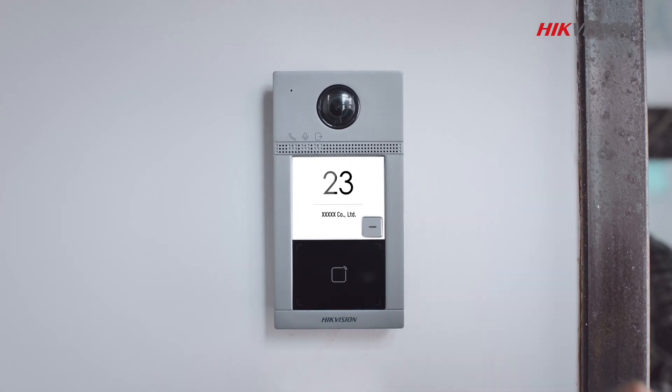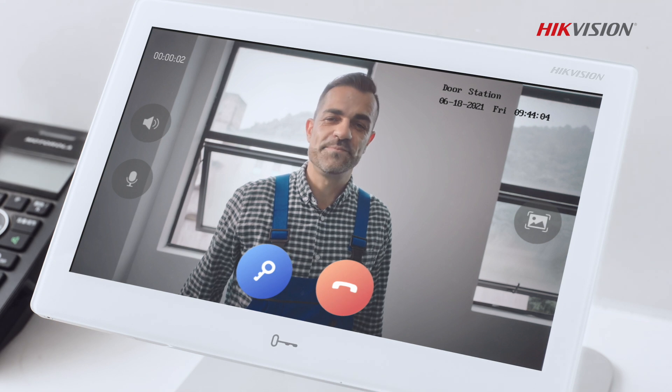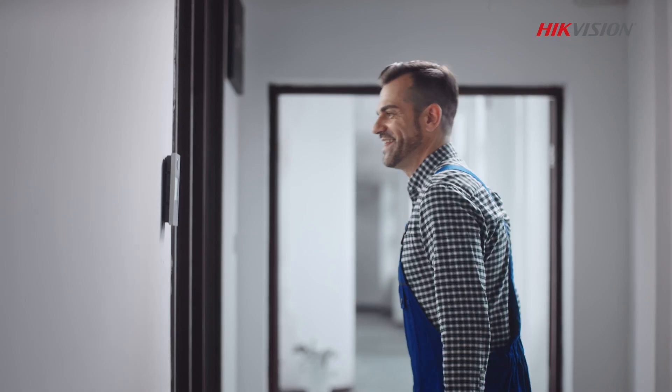With simple touches, you can speak to your maintenance man at the gate and open the door for him. I have the repairman here today. The door is open.